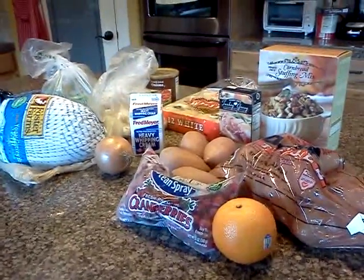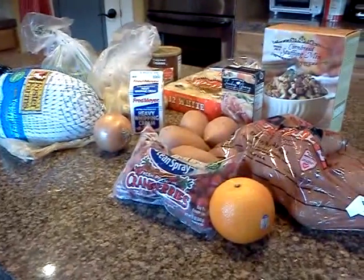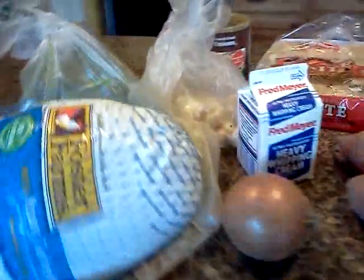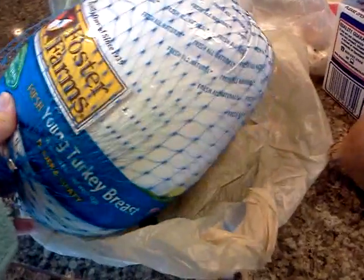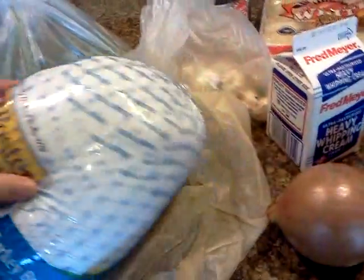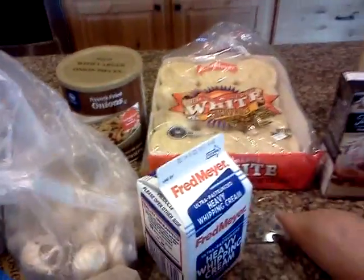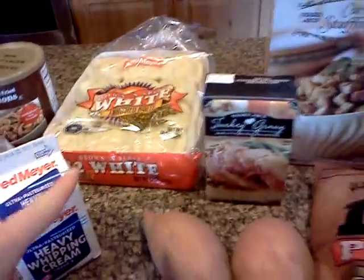I think we got all the Thanksgiving feast ingredients ready to start cooking tomorrow. We got a Foster Farms turkey breast, fresh green beans, fresh mushrooms, fresh cream, french fried onions on top, bacon, and brown and serve rolls.